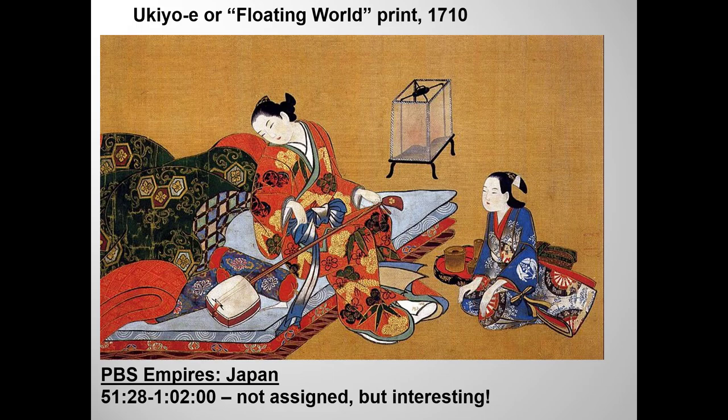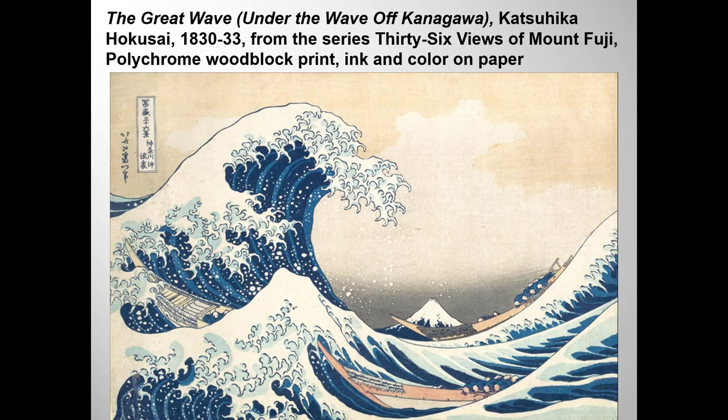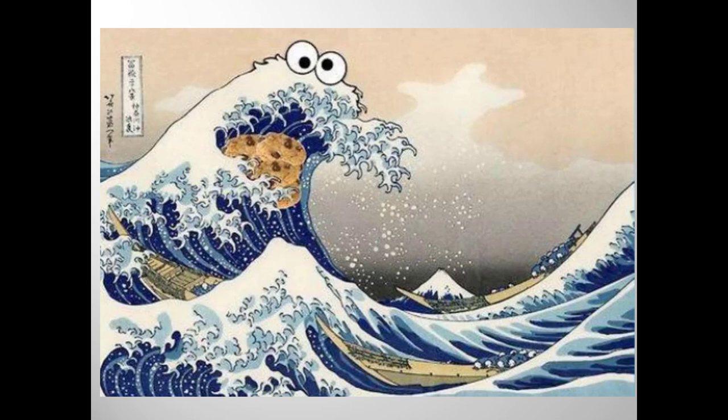Our final work is a woodblock print whose artist was heavily influenced by these artistic renderings of the floating world, and it also produced very popular woodblock prints. This is probably the best known Japanese work, at least in the West, and it remains an iconic image, used constantly in marketing ads and even cartoons. This one is my personal favorite — 'C is for cookie, that's good enough for me.' I do have grandkids.